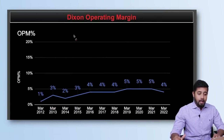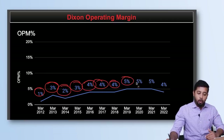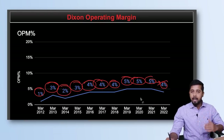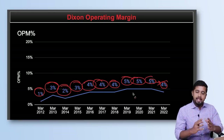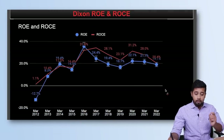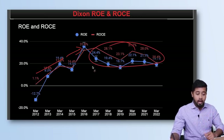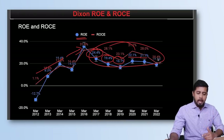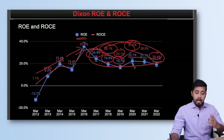Looking at profitability, the operating margins of Dixon are on the lower side — starting at around 1%, moving to 3%, and over the last few years increasing to 4–5%, though falling back to around 4% in FY22. For a company in electronics goods manufacturing, these are industry-standard margins and Dixon has been maintaining them. On ROE and ROCE, both have been consistently above 20% for the last five to six years — ROE around 24%, 19%, 16%, and above 20% in recent years; ROCE at 28%, 23%, jumping to 31%. On profitability, I would rate it 9 on 10.